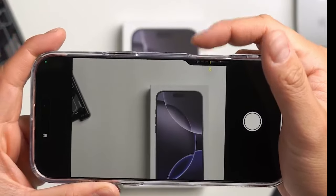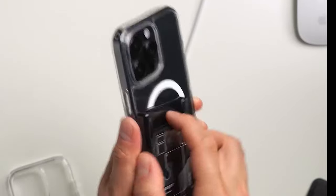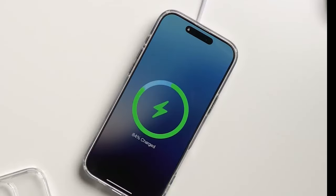That was our roundup of the top cases to protect your iPhone 16 Pro Max for every style. All the links are given in the description — do check them out. Thank you.